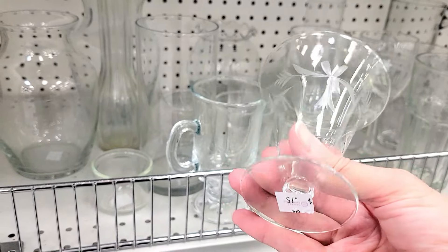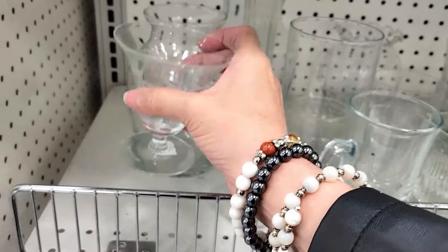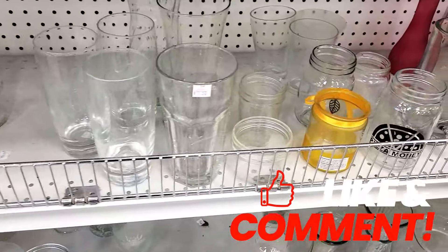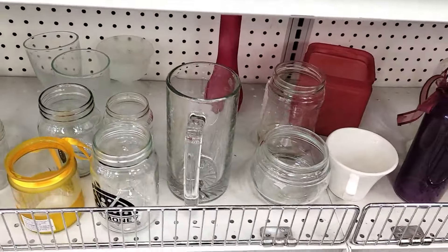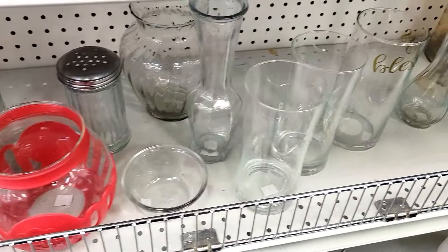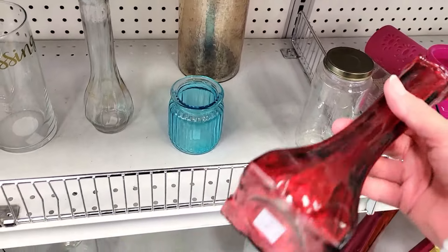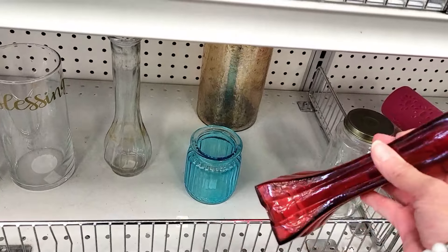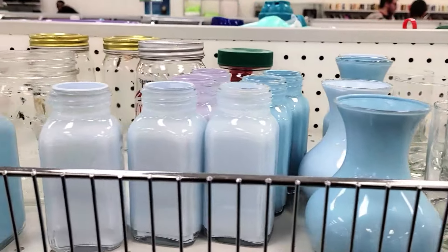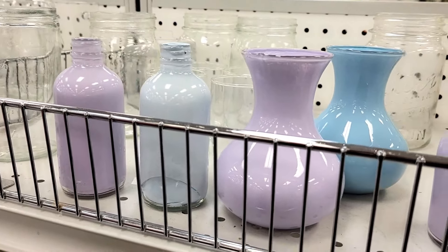I collect these etched glass type glasses but that one had a little chip on it sadly, and I didn't find another one I could pick up. Going through the clear glass, they do have some colored glass in here — vases as well — and that one there is flash colored and newer. They also had a bunch of tiny vases that look like maybe for a wedding that they painted the inside of, so they're not worth anything.